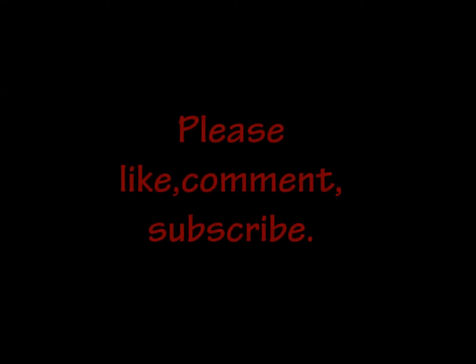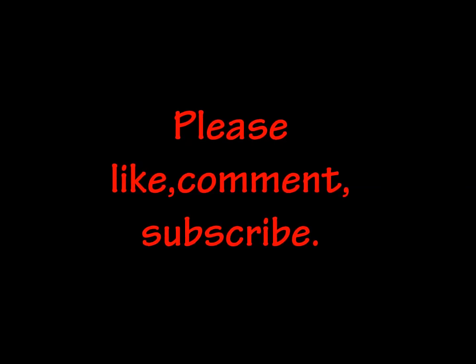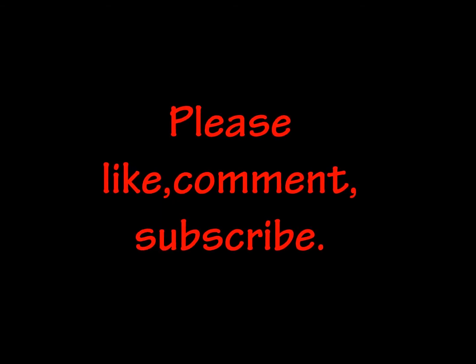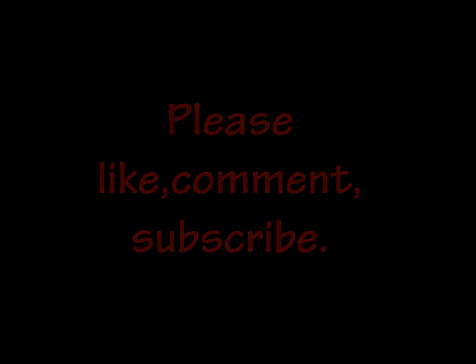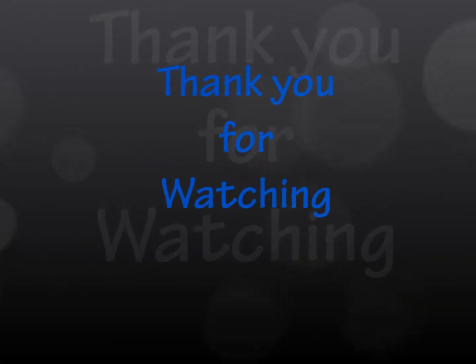If you like this video, please subscribe to my channel and also like and share it. If you have any doubts or suggestions, you can comment below and I will try to reply as soon as possible. I will come with a new topic soon. Thank you for watching. Goodbye.